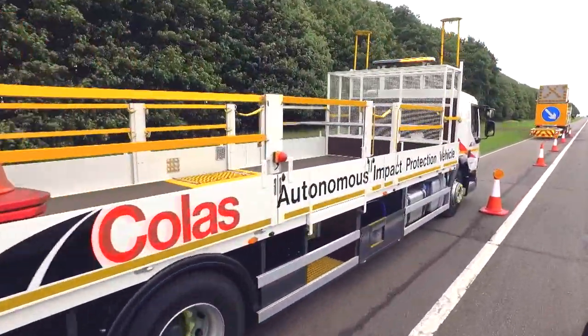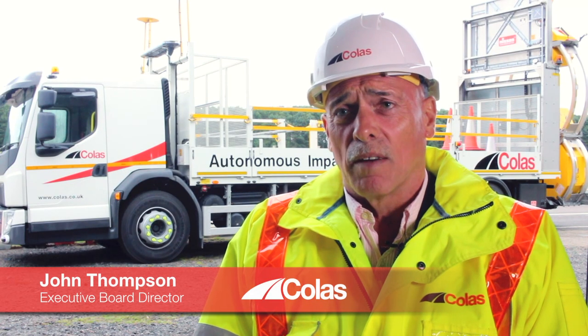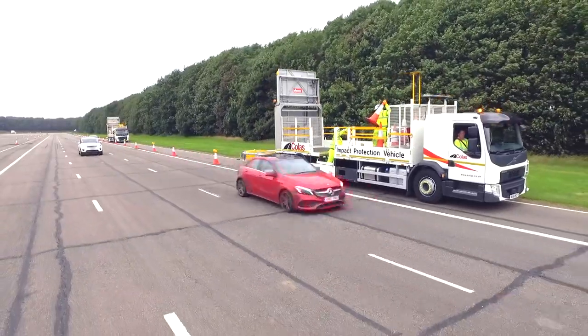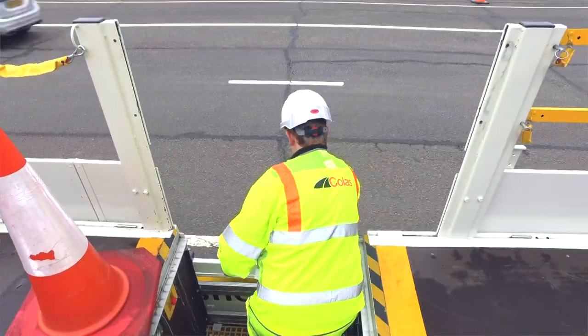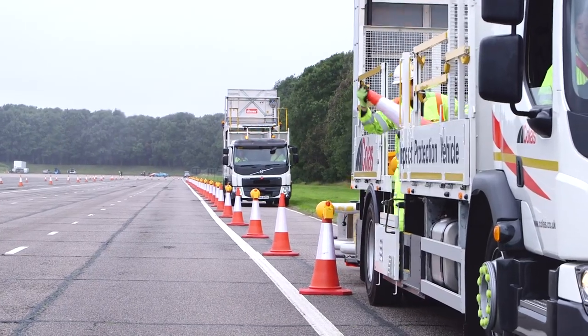One thing that's come out of innovation is road worker safety. Originally, a few years ago, we used to have three guys putting out traffic management in one IPV. We've reduced that to two being protected because we brought in another impact protection vehicle, but the person driving the impact protection vehicle was still at risk.